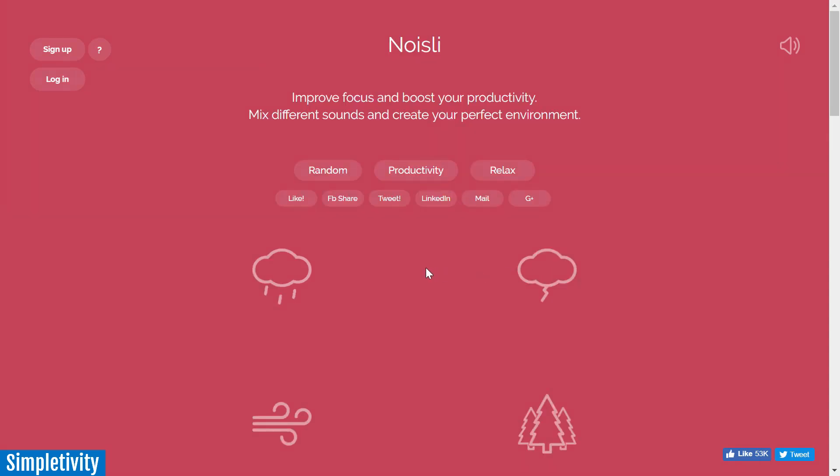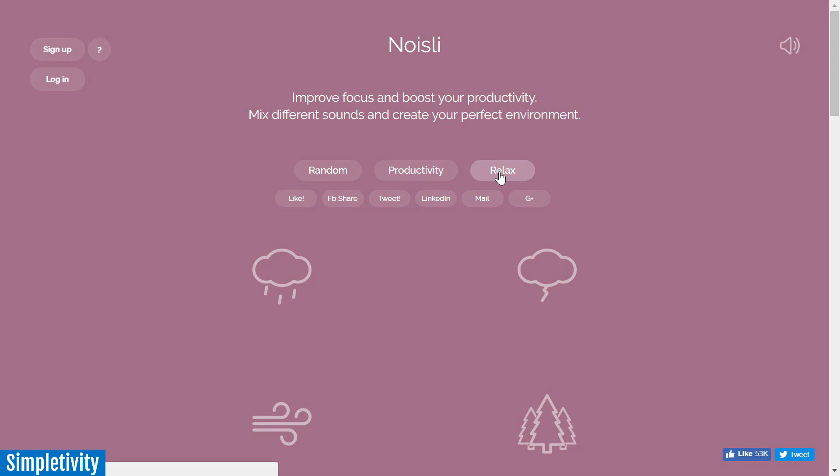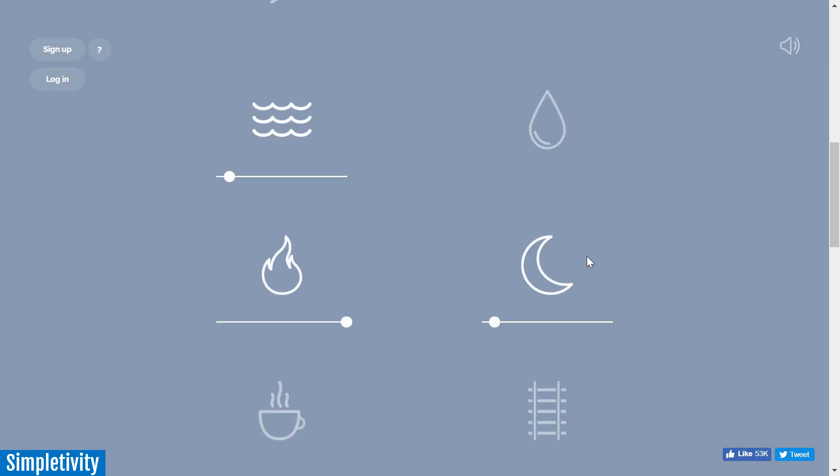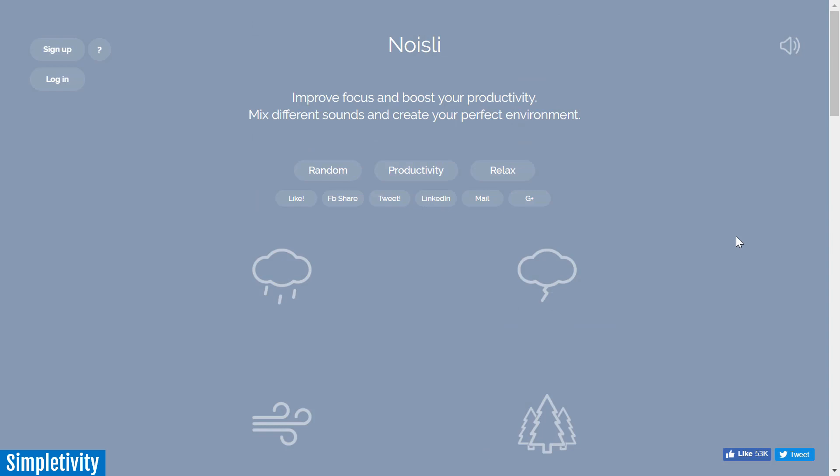Let me just turn those off for a moment. They do have a few presets here, both a productivity preset and a relaxation preset, or you can just choose the random button. And here you can see I've got a summer night, fireplace, and a little bit of seaside waves in the background. So a very simple interface, very quick and easy for you to find something to either help drown out that noise or help you focus on the task at hand.